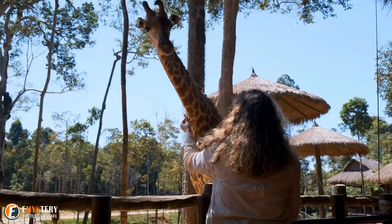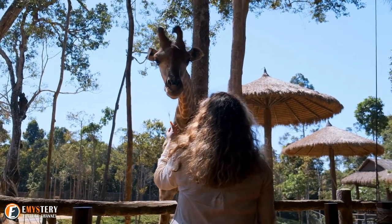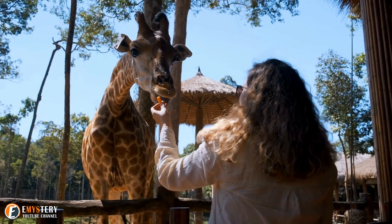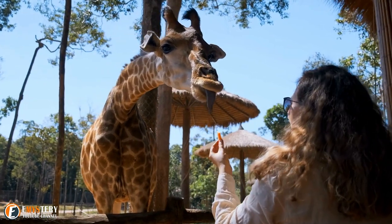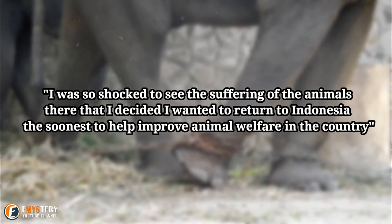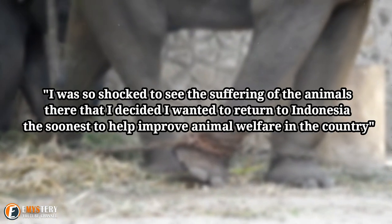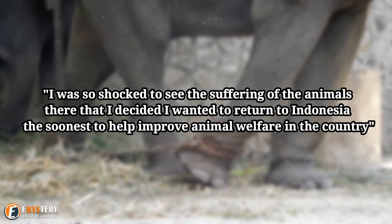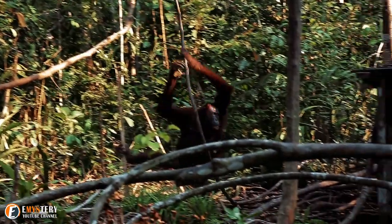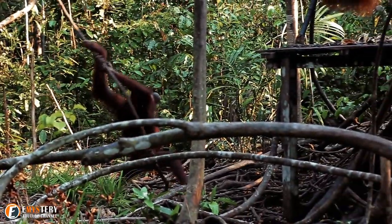Ferne Den Haas is the founder and coordinator for wildlife rescue at the Jakarta Animal Aid Network, or JAN. Den Haas lives in Indonesia and first visited the Ragunan Zoo 20 years ago. She was so shocked to see the suffering of the animals there that she decided she wanted to return to Indonesia as soon as possible to help improve animal welfare in the country. It was the eyes, she says, of one adult male orangutan that she couldn't forget.